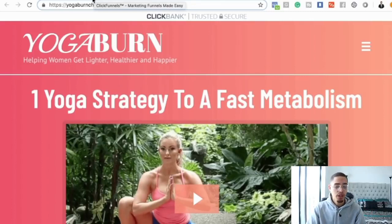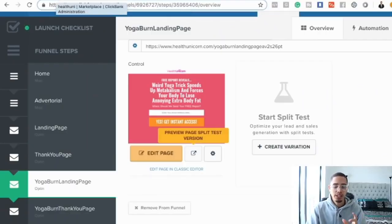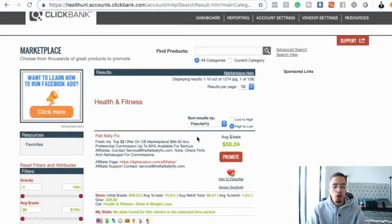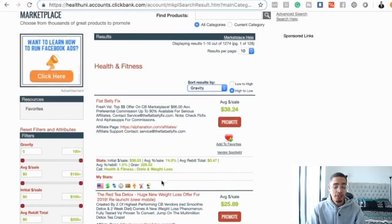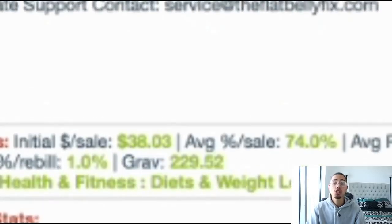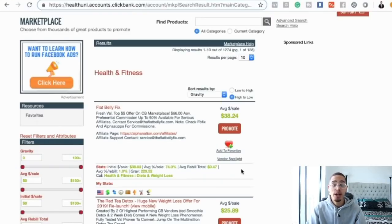This is the method I'm going to teach you from start to finish. What I would highly recommend is creating a niche-based affiliate marketing review page — or a YouTube review channel. Basically, the best way is to go to the back office of ClickBank and look at the gravity score. For example, Flat Belly Fix literally has a 229 gravity score, which means 229 affiliates have made money with this product within the last week.